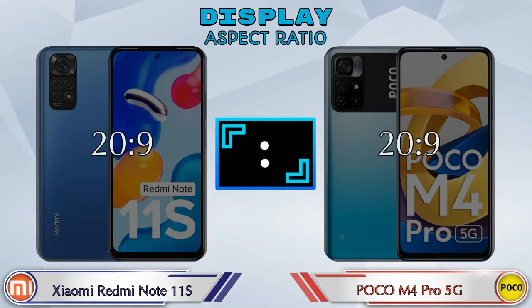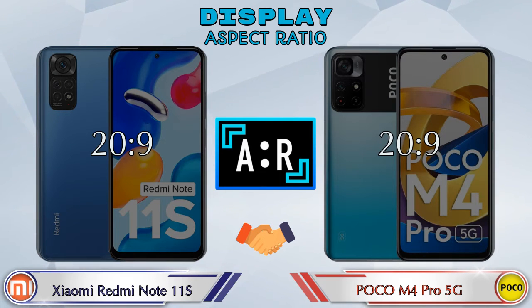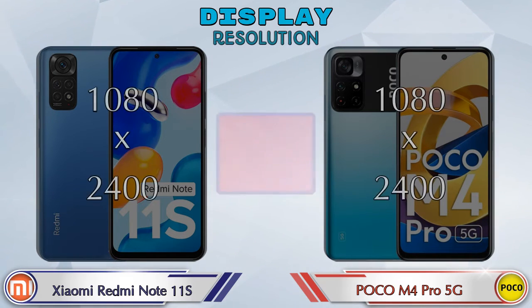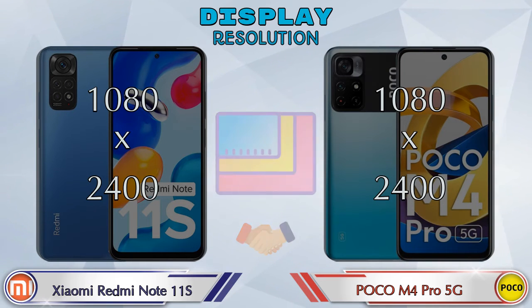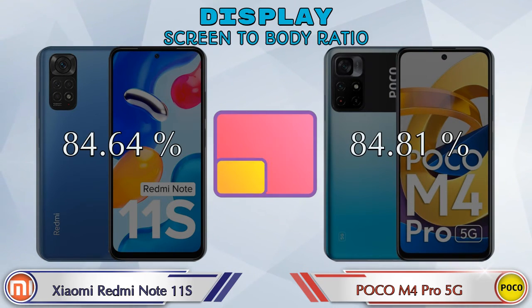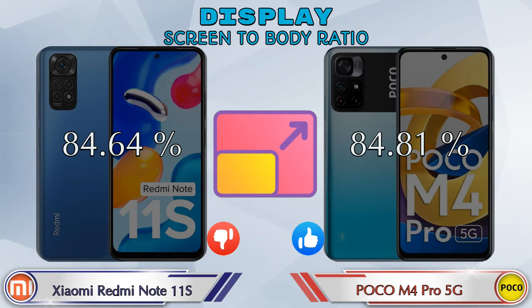The aspect ratio is the same in both phones at 20:9, and both share the same 1080 by 2400 resolution. The screen-to-body ratio is 84.64% on the Redmi Note 11S, while on the M4 Pro 5G it is 84.81%.